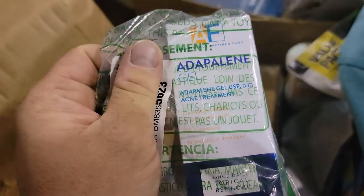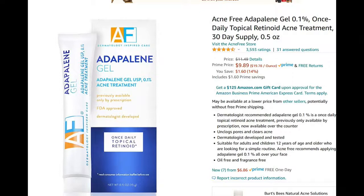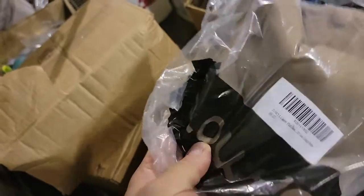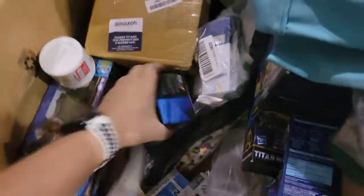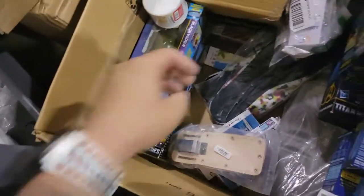Some acne treatment. We got these hats — I believe they went for $12.99 and had a pretty good rank on Amazon, so we're going to send those in. I think these are like shirts. Some ink — ink is always a hot seller on eBay and Amazon.